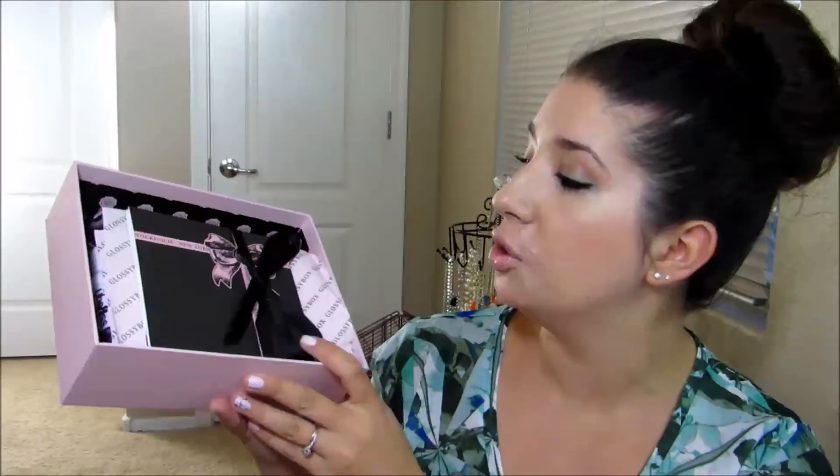Alright, enough gabbing. Let me open this sucker up. I'm so excited. It feels heavy, too, and everything is always so packaged — super cute. It says New York, Paris, Berlin. That must be the theme. I'm not going to look at anything, so we'll put that off to the side and open it up. I love the tissue paper, too. It just looks so posh.